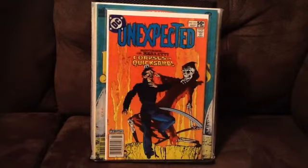And here's issue 212. Got a really cool Mike Coluda cover. Can't beat that.